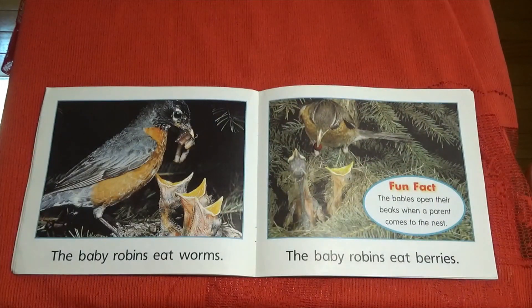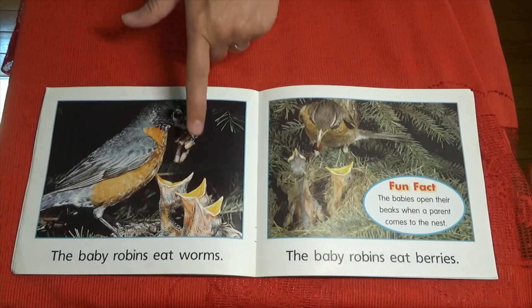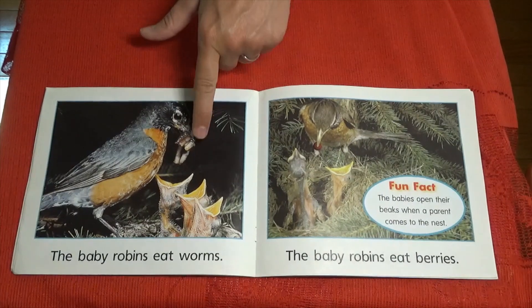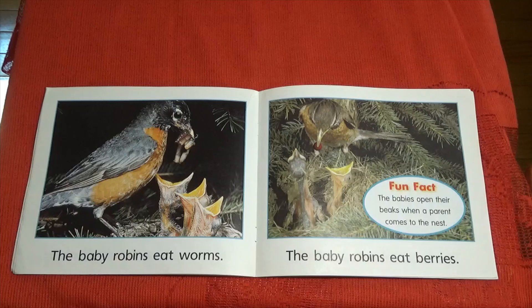The baby robins eat worms. We figured out why they open their beaks — we can see in this picture. The baby robins also eat berries. Fun fact: the babies open their beaks when a parent comes to the nest.